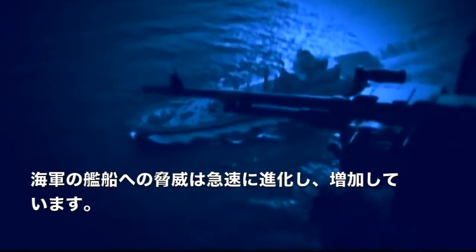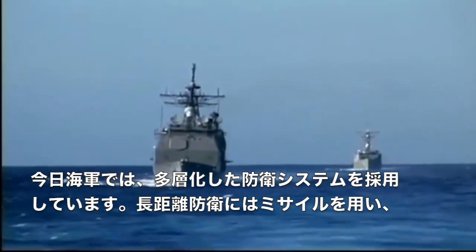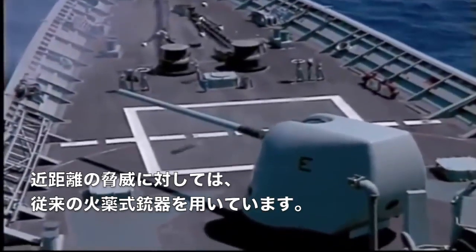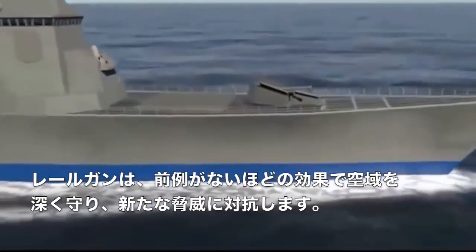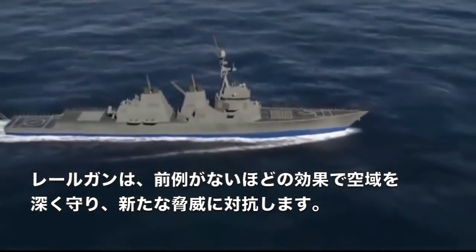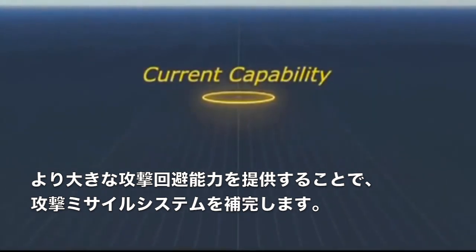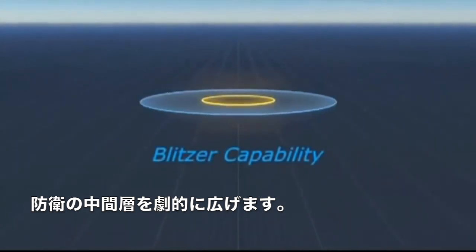Anti-ship threats are rapidly evolving and proliferating. Today, the Navy employs a layered defense utilizing missiles for long-range defense and conventional propellant guns for close-in threats. The Railgun counters new threats to protect the airspace in depth with unprecedented effectiveness. It complements defensive missile systems by providing greater standoff ability, dramatically expanding the inner tier of defense.